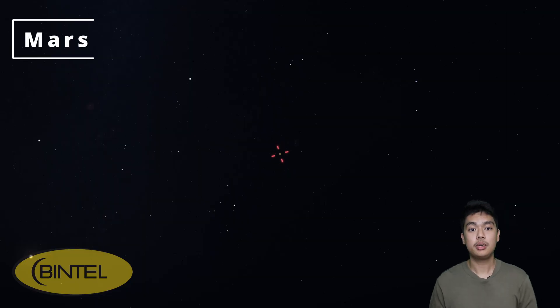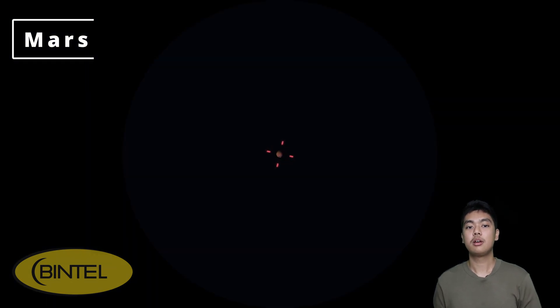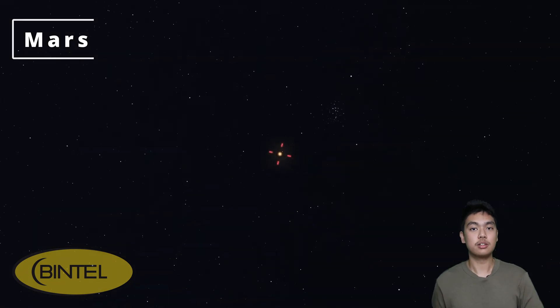Mars is still visible in early May, sitting low in the northern sky after sunset. It's a little dimmer now than it was at the beginning of the year, and over the next few months it'll gradually slip out of view. Eventually it won't be visible again until late 2026, so it's worth keeping an eye on while it's still around.